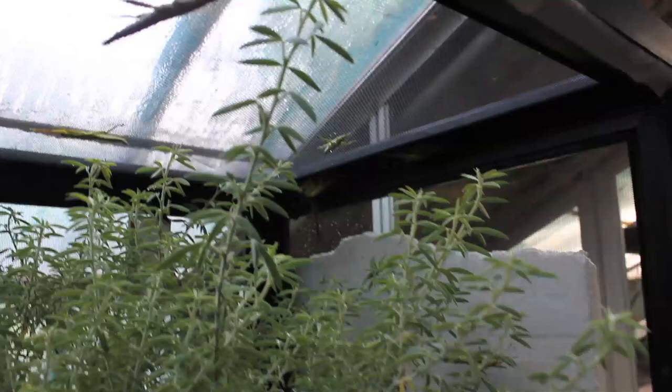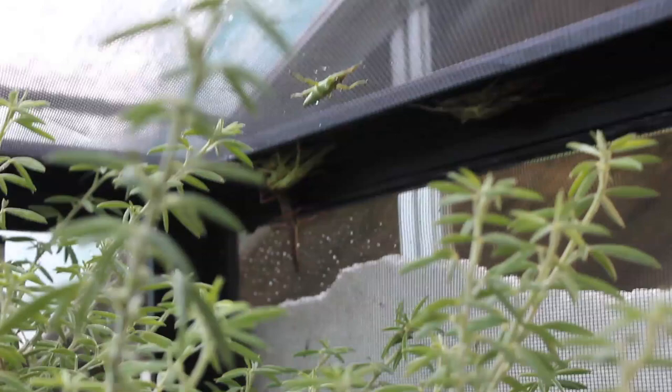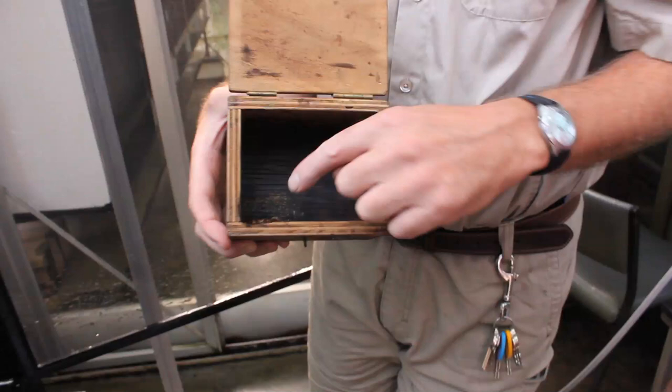We provide these old bird boxes for them. This one has just sloughed recently — you can see how different the colour is, quite light and milky. It takes about 48 hours for the exoskeleton to harden up, and they're very vulnerable at that time.